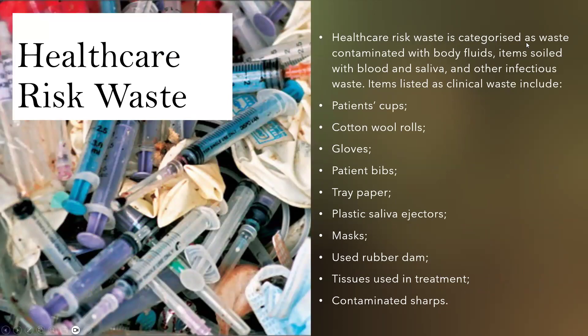Healthcare risk waste is categorized as waste contaminated with body fluids, items soiled with blood and saliva, and other infectious waste. Items listed as clinical waste include patients' cups, cotton wool rolls, gloves, patient bibs, tray paper, plastic saliva ejectors, masks, used rubber dam, tissues used in treatment, and contaminated sharps.